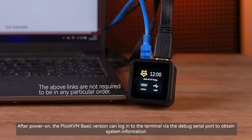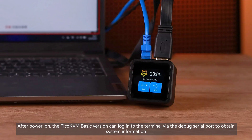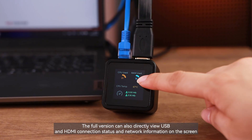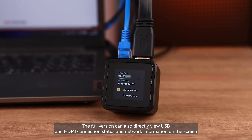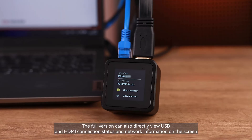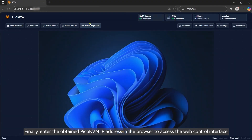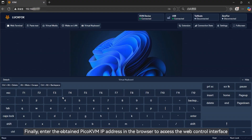After powering on, the Pico KVM basic version can log into the terminal via the debug serial port to obtain system information. The full version can also directly view USB and HDMI connection status and network information on the screen. Finally, enter the obtained Pico KVM IP address in the browser to access the web control interface.